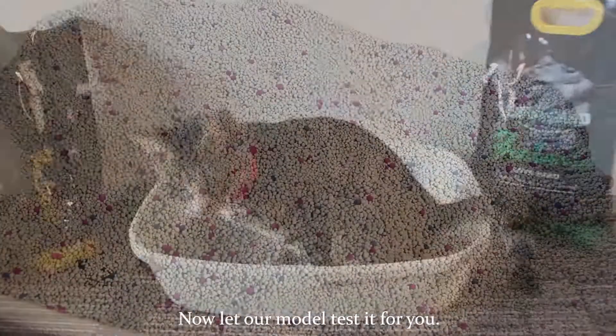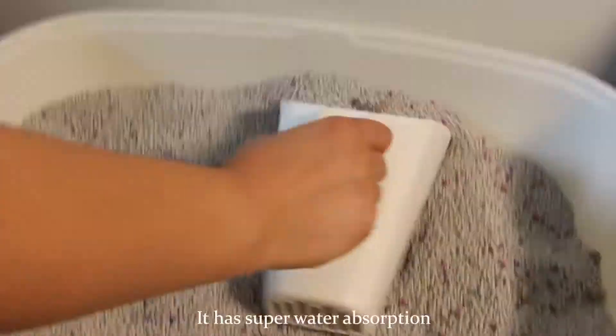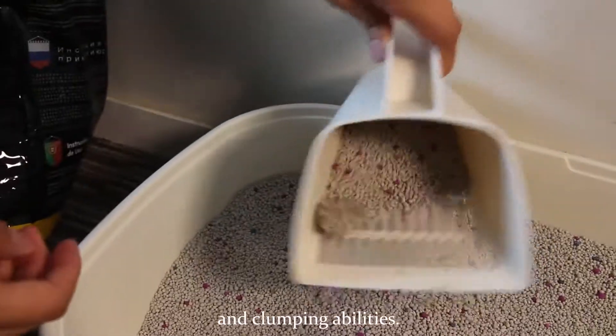Now let our model test it for you. It has super water absorption and clumping abilities.